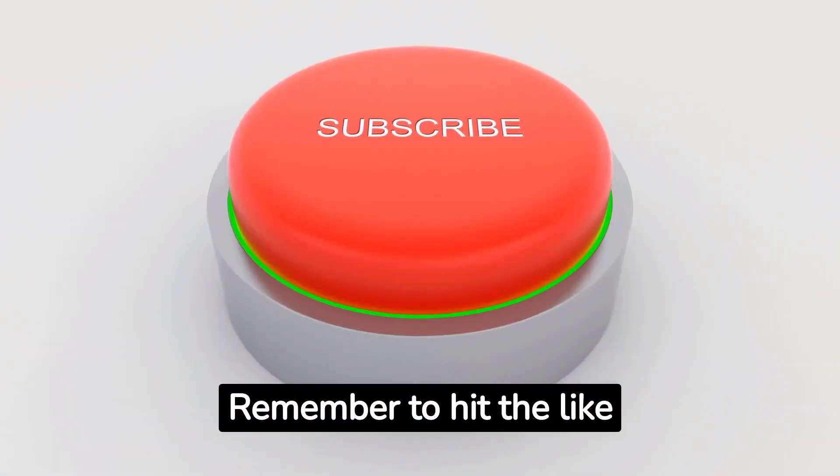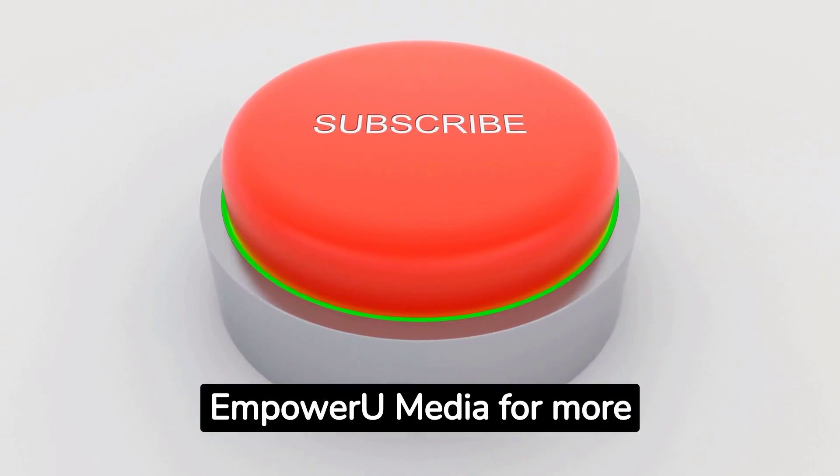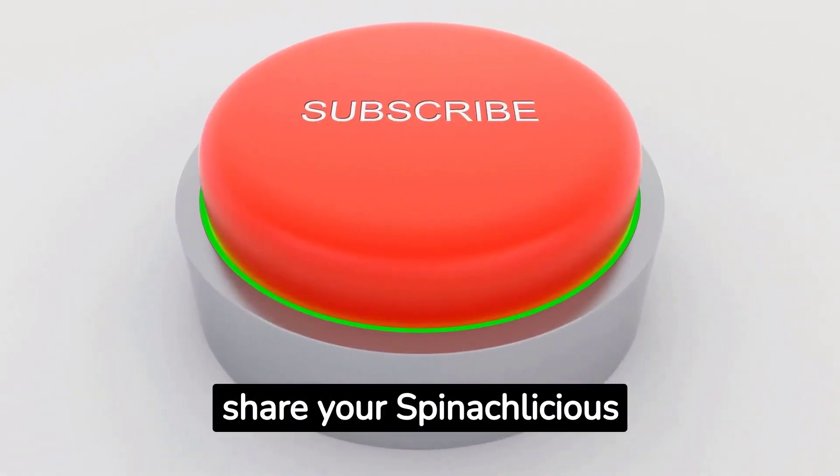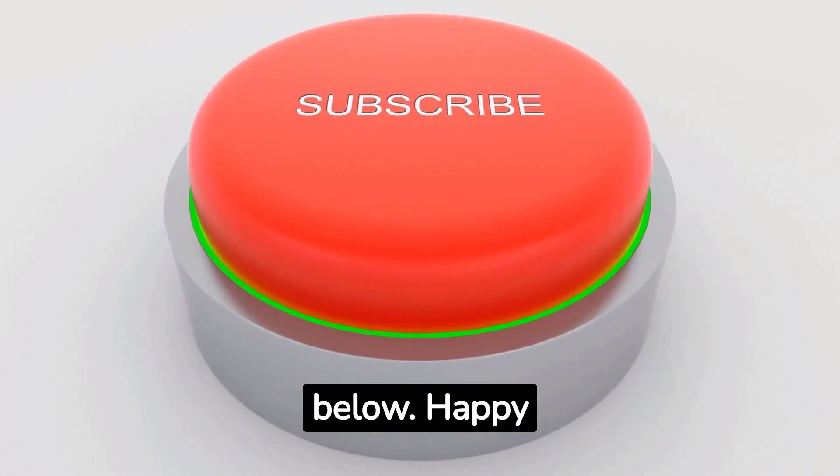Remember to hit the like button, subscribe to Empower You Media for more inspiring content, and share your spinaclicious creations with us in the comments below. Happy cooking!